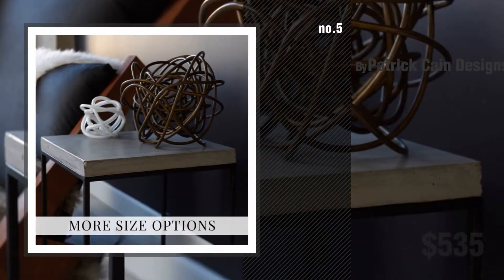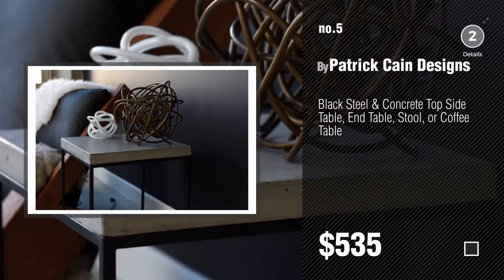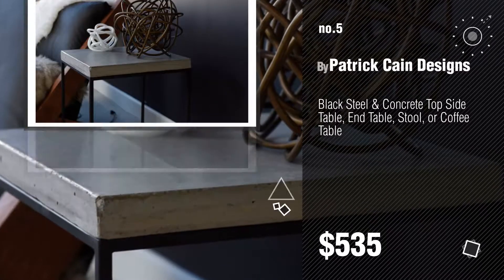Number 3. For more info about these great end tables, just click this circle. Number 4, by My Swanky Home. Number 5, by Patrick Kane Designs. Find these concrete top end tables at up to 70% off by clicking the circle.